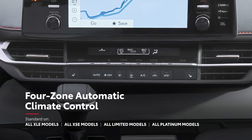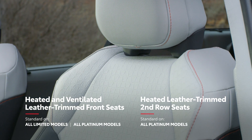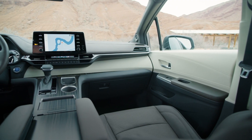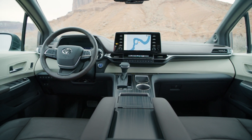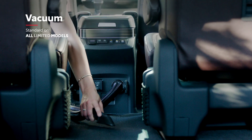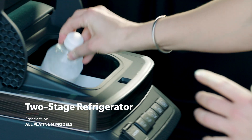Sienna passengers will always ride in comfort with its available four-zone climate control system. The available heated leather-trimmed front and second-row seats and heated steering wheel will help keep the whole family warm on chilly days. And if there's one thing a van needs, it's convenience — and Sienna delivers in droves. That's not just referring to details like Sienna's 16 standard cup holders. Select grades also boast handy new features like an available built-in vacuum for those unexpected messes and even a two-stage refrigerator box to keep the family's snacks chilled or frozen.